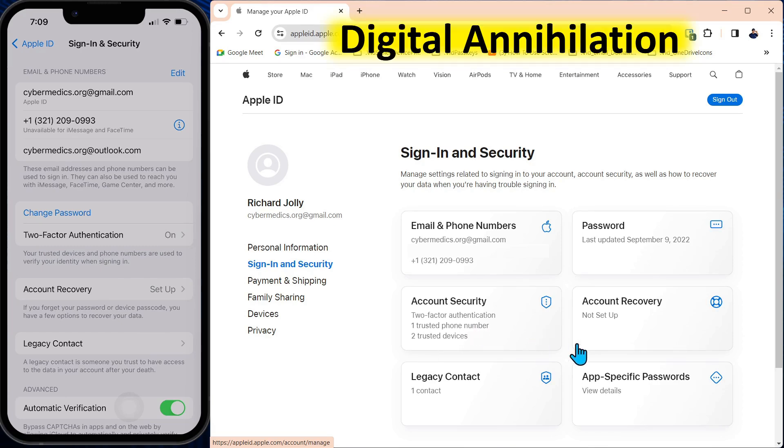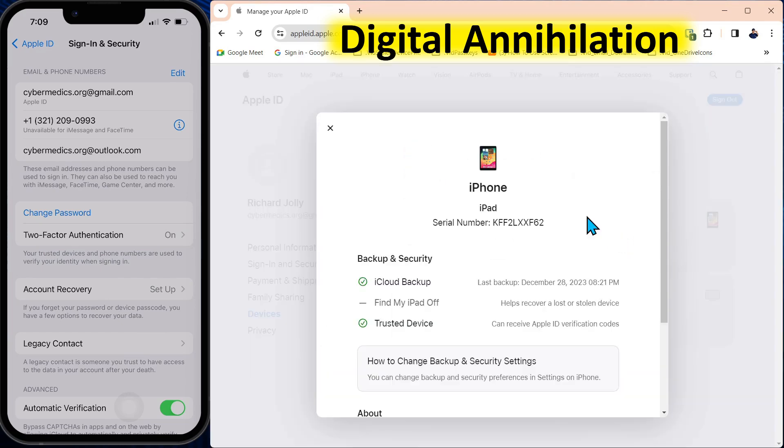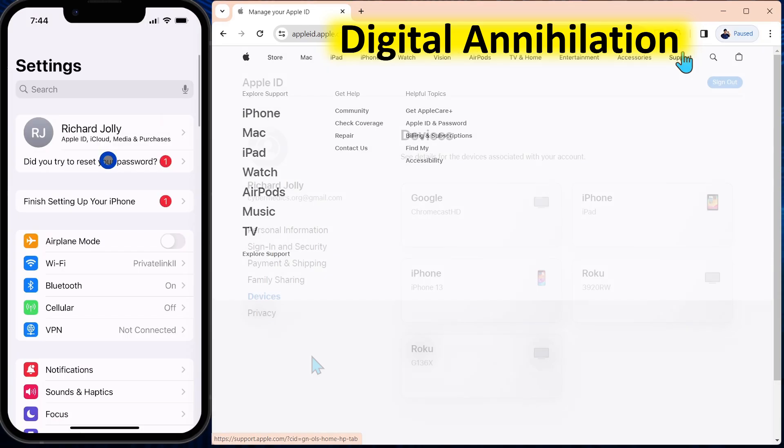And it gets worse: they'll go down to Devices and remove all of your other devices — Remove from Account. At that point, you have no control over the account. They've changed your password, removed your strong second-factor authentication, removed all your external devices. They completely own your digital life.